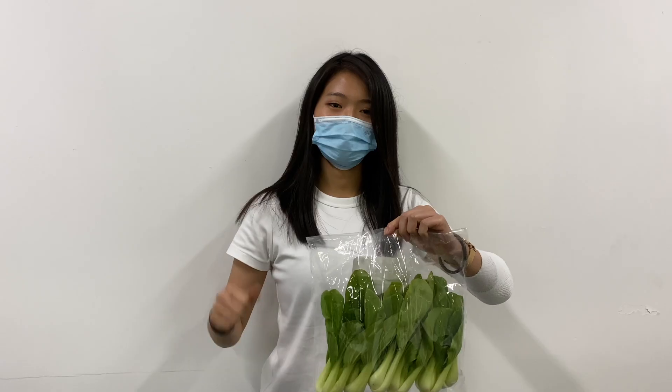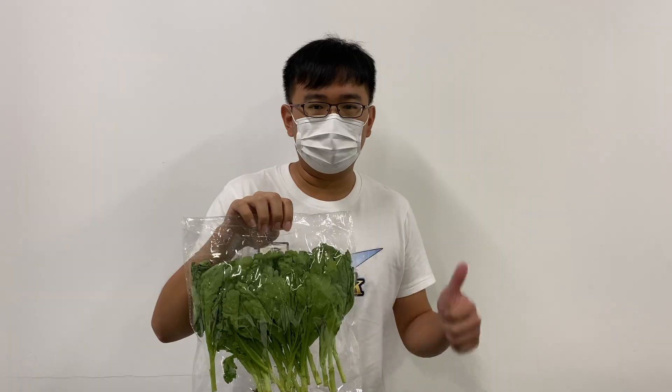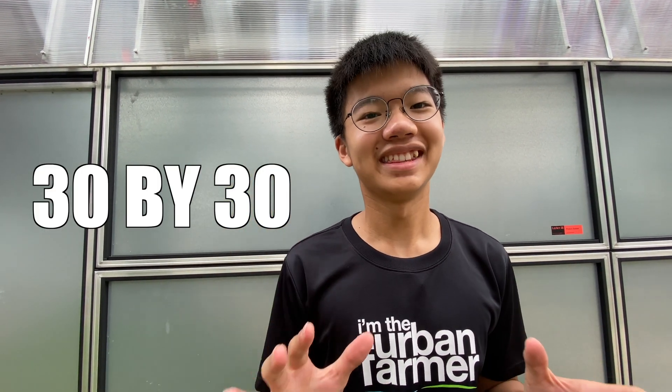However, the VFS is not just about bringing food to your table — it is also about community. The VFS creates green-collar jobs and also engages the community in actively helping Singapore to achieve food security. This includes the young, the old and all of us. Together, we can help Singapore achieve 30% of its food by 2030. This is our future.